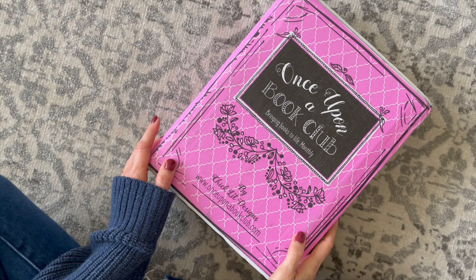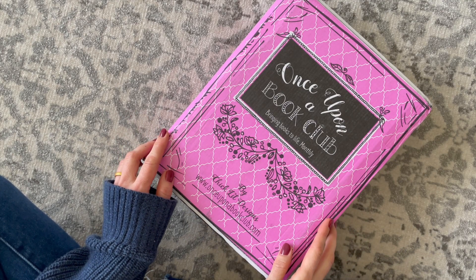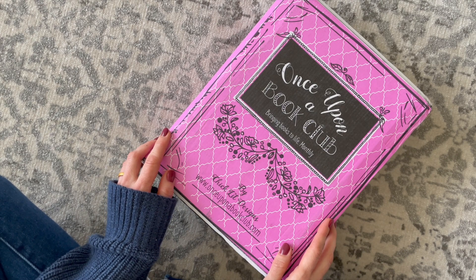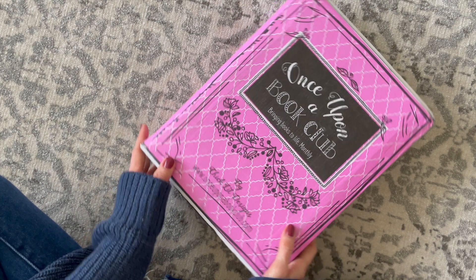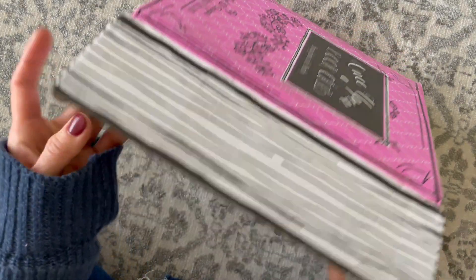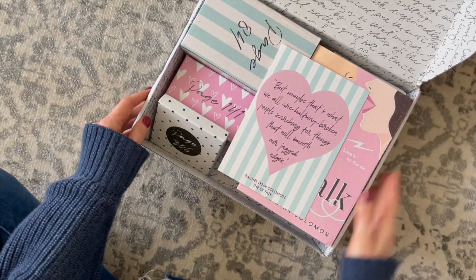First up we have Once Upon a Book Club. This is a U.S. book subscription box, $34.99 per month, shipping $10 to U.S., $20 to Canada, $36.50 international. They say they are a book club subscription box bringing books to life — a unique experience where readers open gifts mentioned in the book as they read along.